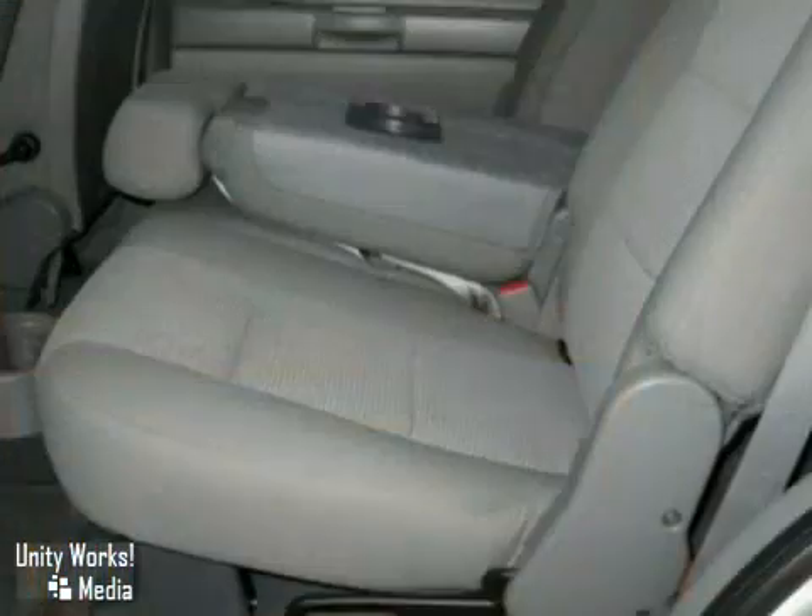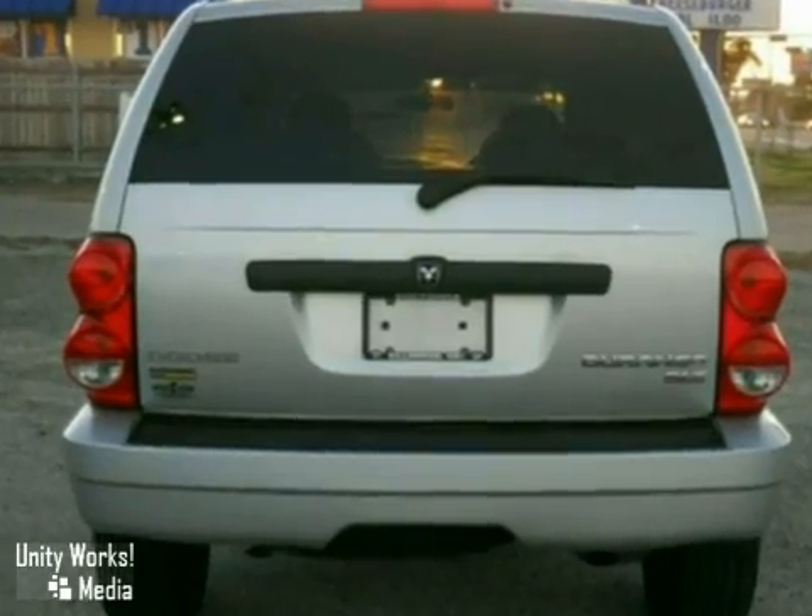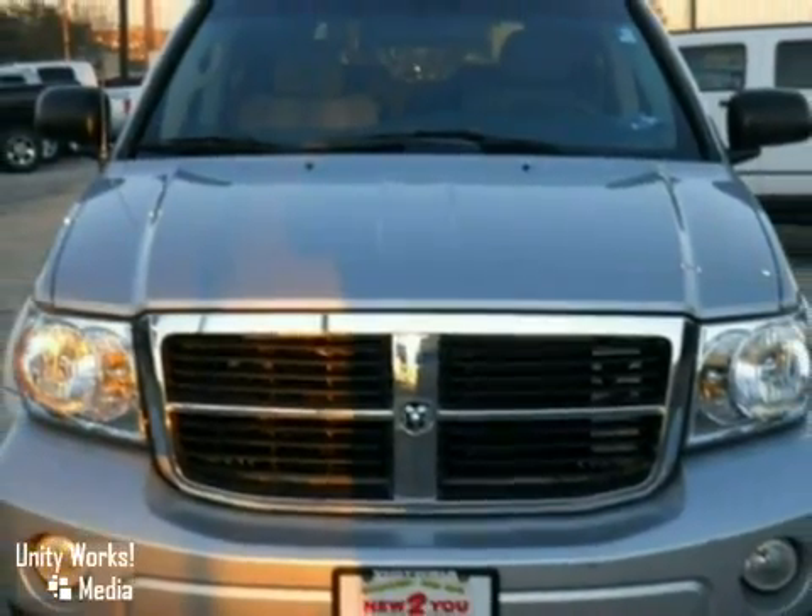This Durango gives you the best of all worlds, with its rugged good looks, powerful towing capacity, and superb handling. Take it for a test drive today.